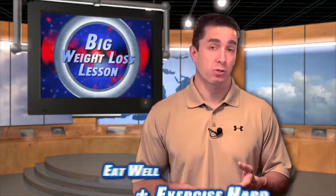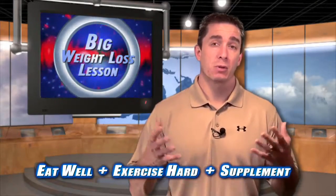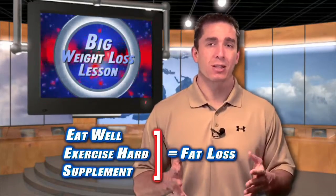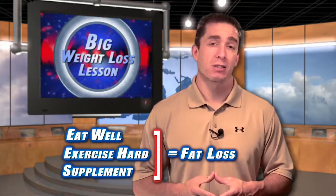But remember, this is not a miracle pill. You need to eat well and you need to exercise hard. Then and only then can a supplement like ProGrade Metabolism actually help you speed up your fat loss or weight loss results. Don't depend on any weight loss supplement thinking it's going to be the miracle pill and you're going to be able to sit back and relax and it's going to melt the fat.